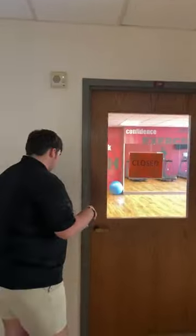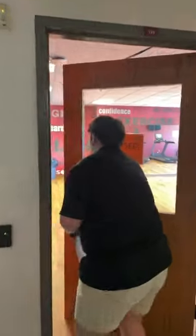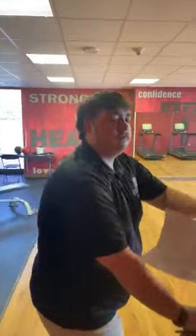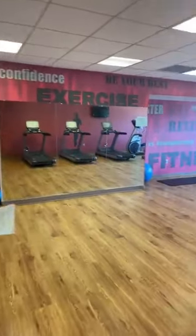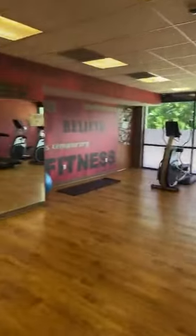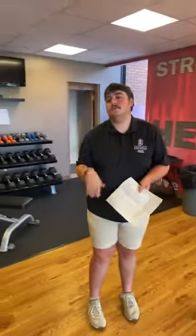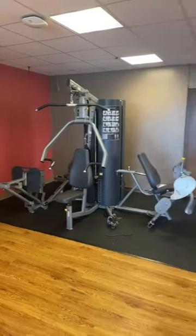This is going to be the in-dorm gym. In here there's a lot of treadmills, ellipticals, and a lot of different things. So you don't have to go to the UREC if you don't want to work out — these are all in your dorm, so you can just put on your workout clothes, come downstairs, and have a good time. You should be able to get in there with your fob in any instance.